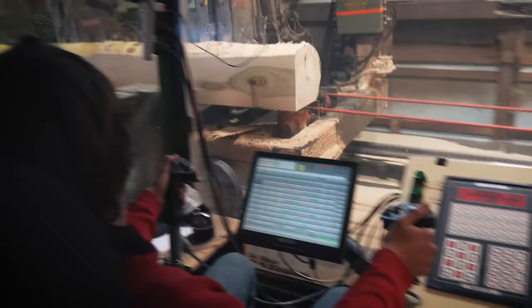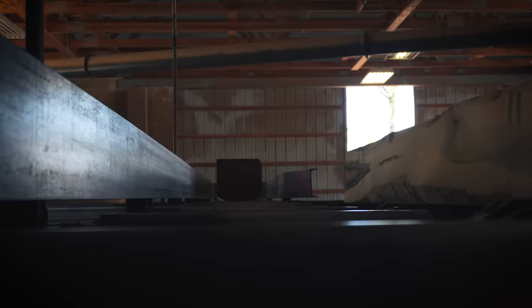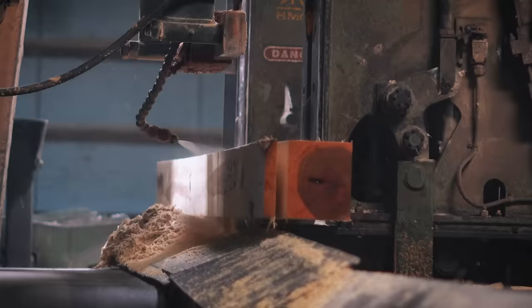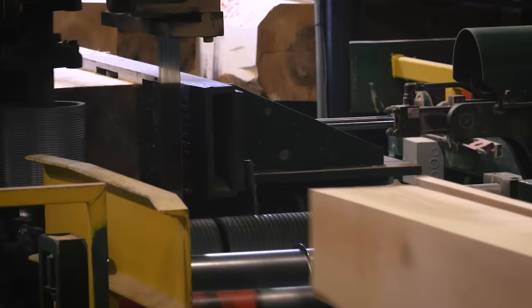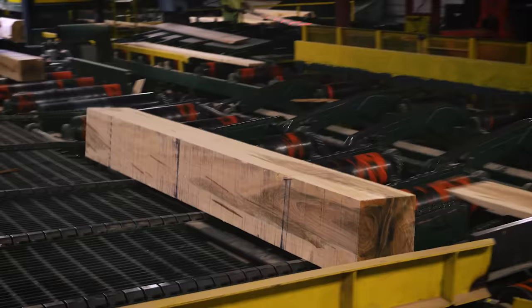Mills that have line bar resaws benefit in a number of ways. First, the head sawyer, rather than cutting the log all the way through to the final board, is now only responsible for opening the log and quickly passing it along, thus increasing the number of logs processed per day dramatically. Secondly, the saw kerf or blade thickness at the line bar is less than at the head saw, which allows for more boards to be produced from the same log. And finally, more grade recovery is possible because sawyers at the resaw have more time to make decisions on which face of the log to choose. Mill yields and returns have increased dramatically over the years as resaws have been installed throughout the industry.